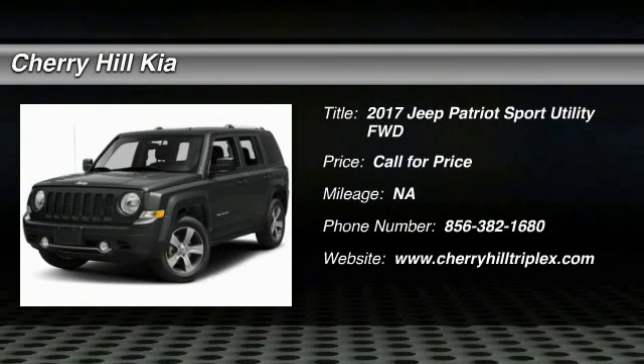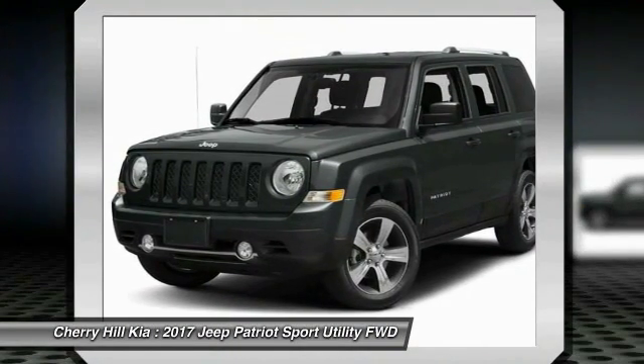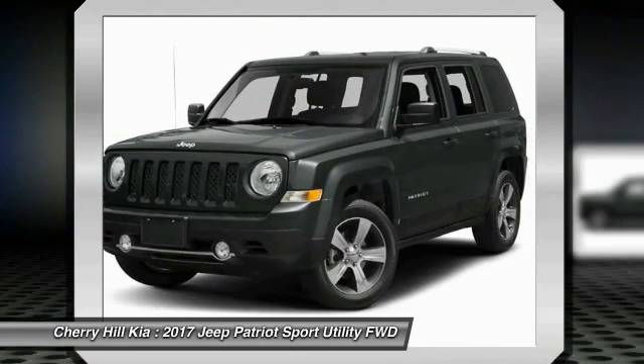2017 Patriot. The Jeep Patriot is unmistakably a Jeep. It looks like a cross between a Jeep Liberty and Jeep Compass, or maybe a three-quarter scale version of the big Jeep Commander.